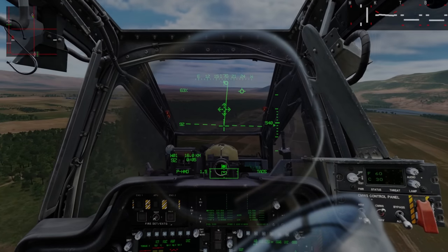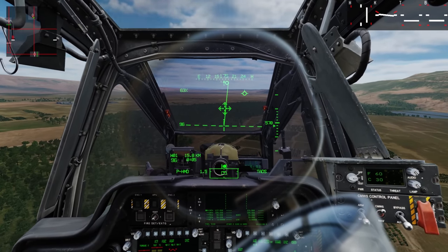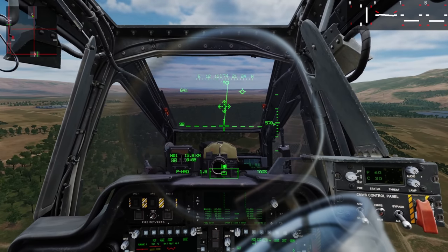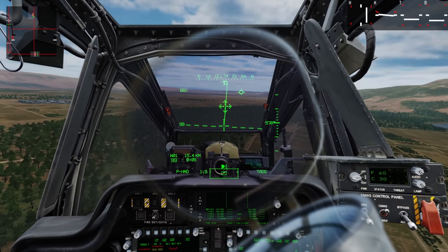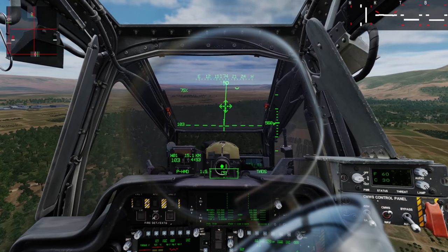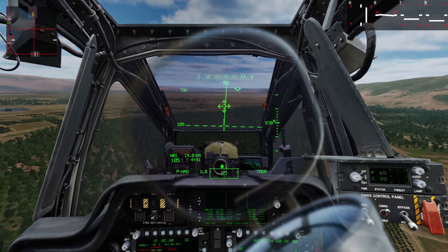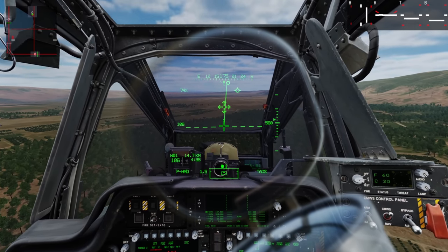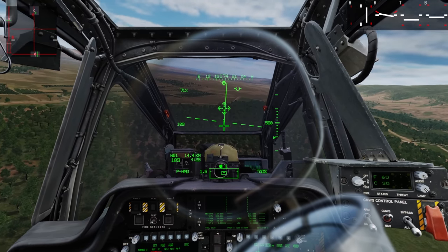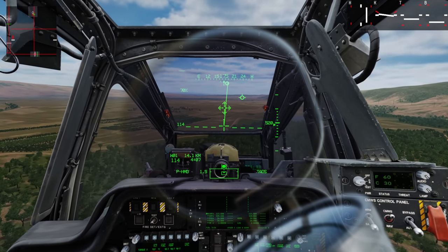Quick video — welcome aboard the AH-64. Something I've seen people talking about is the aircraft wanting to roll on them. I honestly had no idea what anyone was talking about because I haven't really experienced this, so I wanted to jump in. I've been flying around quite a bit and I did figure out what's causing it. We've got our aircraft going at 100 knots. I just kind of chalked it up to me being a bad pilot.